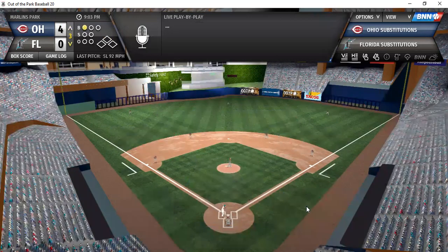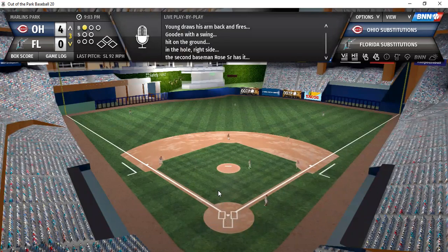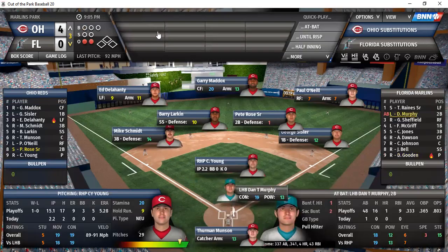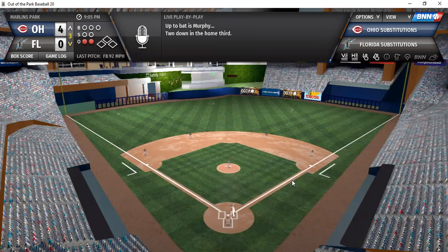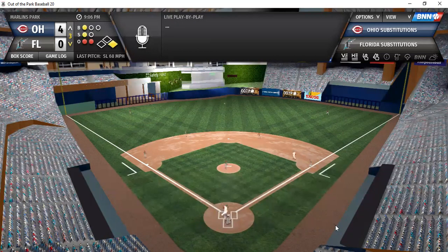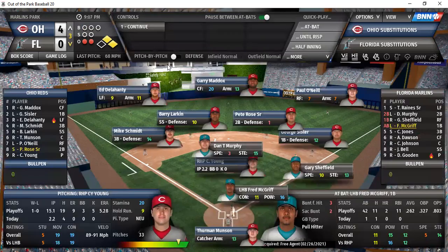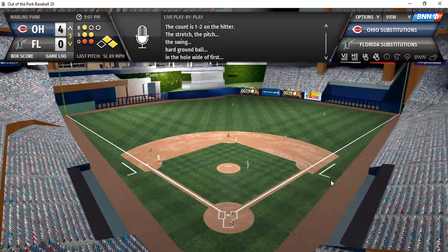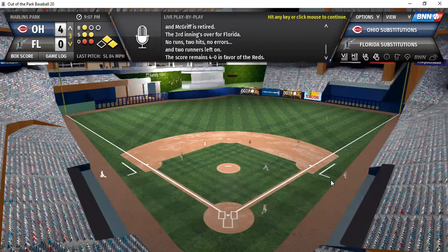Gooden, Reigns, and Murphy for Florida. Gooden — Rose fires to first for the first out of the inning. Tim Reigns — drive to left, right at Delahunty for the second out. Daniel Murphy crushes one the other way — base hit, man on with two outs. Sheffield lines a base hit to left — two runners on with two down. McGriff — ground ball to second, right at Rose, who fires to first. Four with two runners on, they don't score.